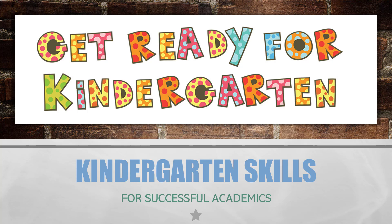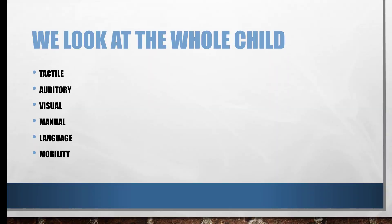When I did podcast number 48 on preschool skills, I talked about being a neurodevelopmentalist and looking at the whole child. We look at the tactile, the auditory, the visual, the manual, the language, and the mobility.